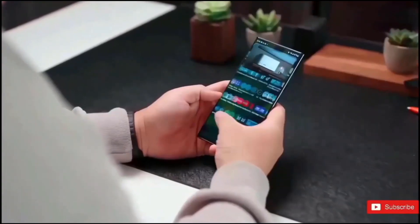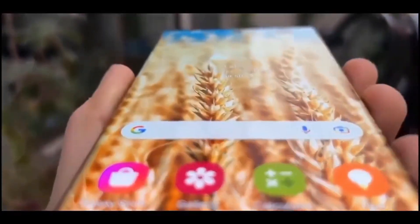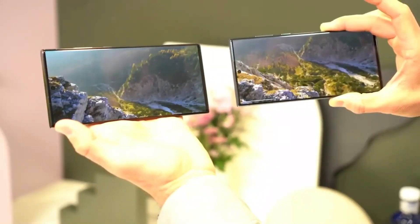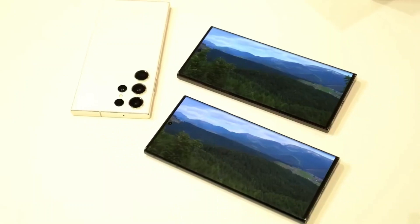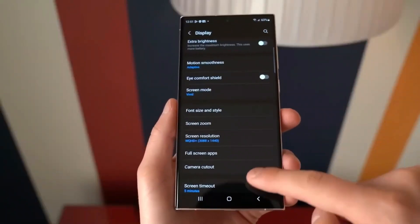In addition to the heightened brightness, rumors suggest that the Samsung Galaxy S24 Ultra will feature a 6.8-inch WQHD+ AMOLED display with a 120Hz refresh rate, potentially adopting a flat design.